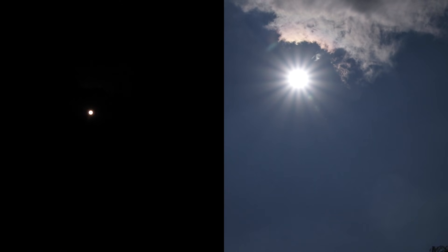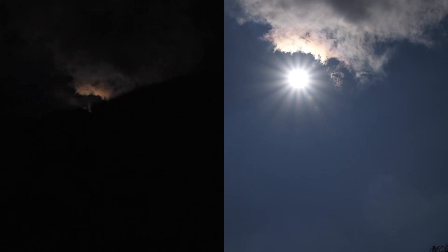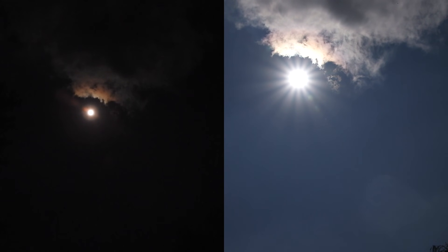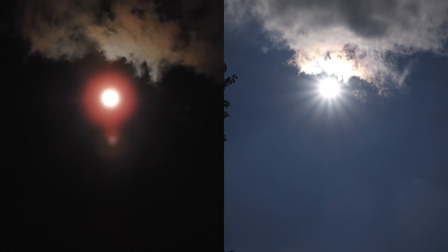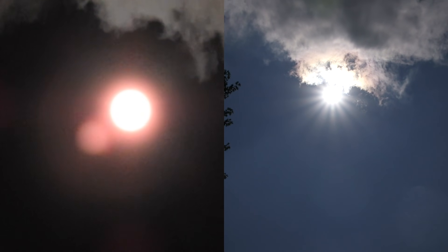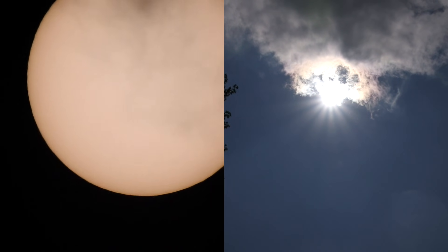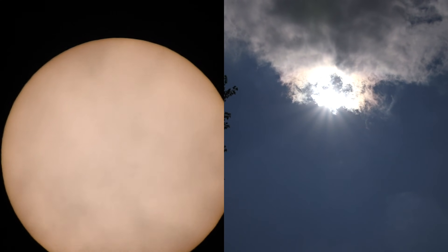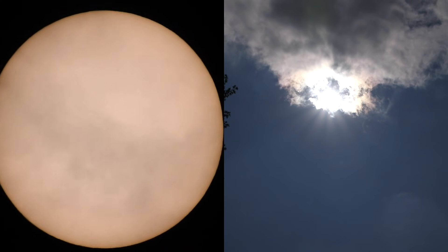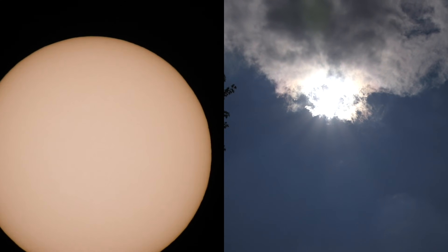So I better hurry. There may be some activity going on at the left edge, so I wanted to check and see if there's any sunspots brewing over there. And my timing was not quick enough.